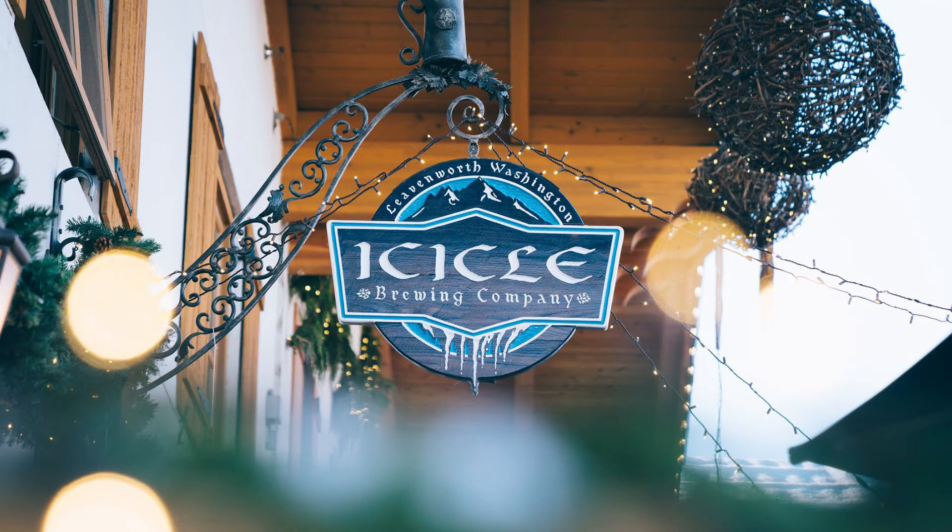The next beer is a special German chocolate cake ale, which is Icicle Brewing's winter seasonal beer. After that first taste, you can really feel it on your tongue, and it goes down smoothly across the back. That chocolatey, chocolate cake taste is really prominent throughout.